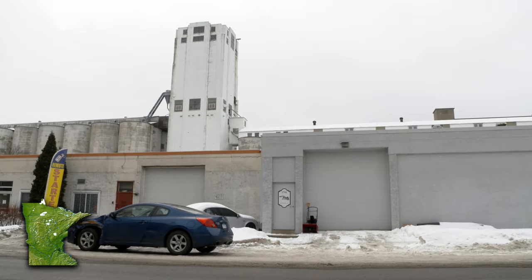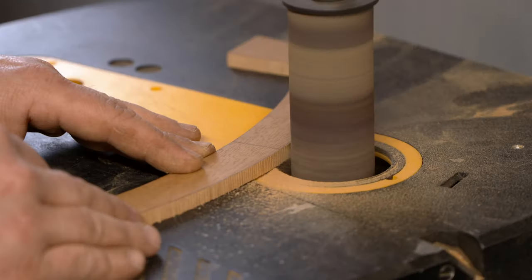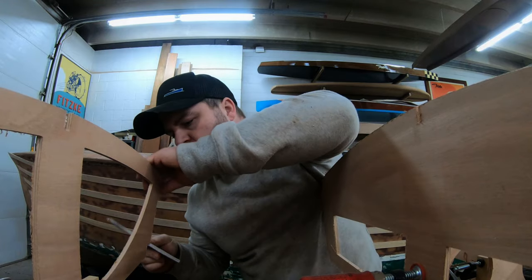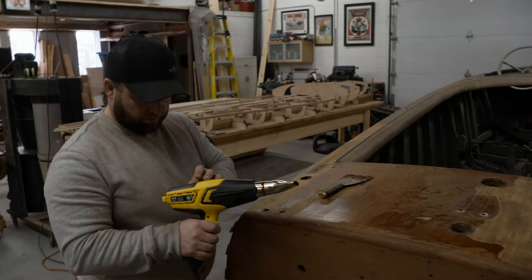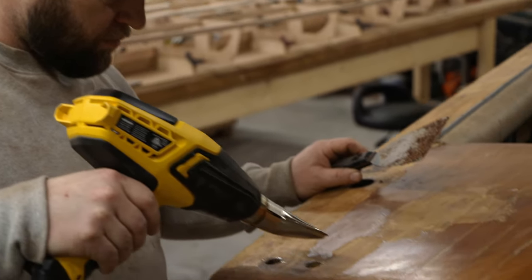Vintage boats are nothing new here in Minnesota, but how they live on — nobody tells that story quite like Kevin Fitske. Once you get hit by the boat bug, you're hooked. Kevin Fitske got zapped long ago. The boat stuff was just always an interest of mine. I definitely eat, sleep, and breathe this stuff. In a way above average wood shop, Kevin slowly takes months, years, even decades off of old boats, one small scrape at a time.